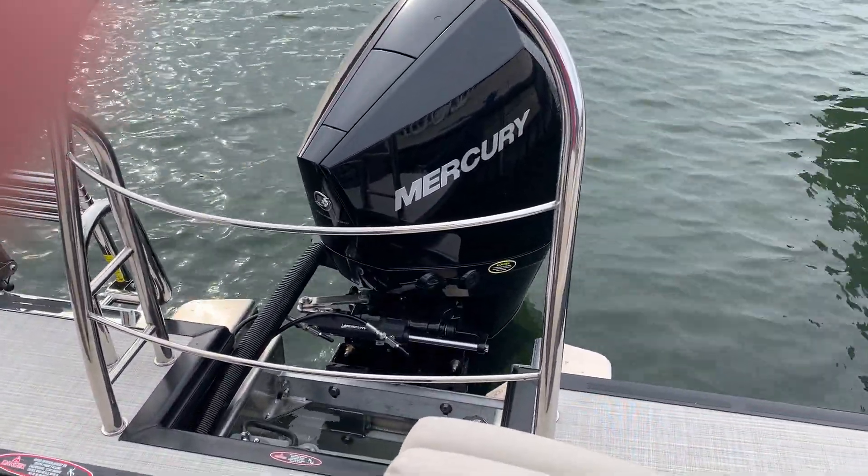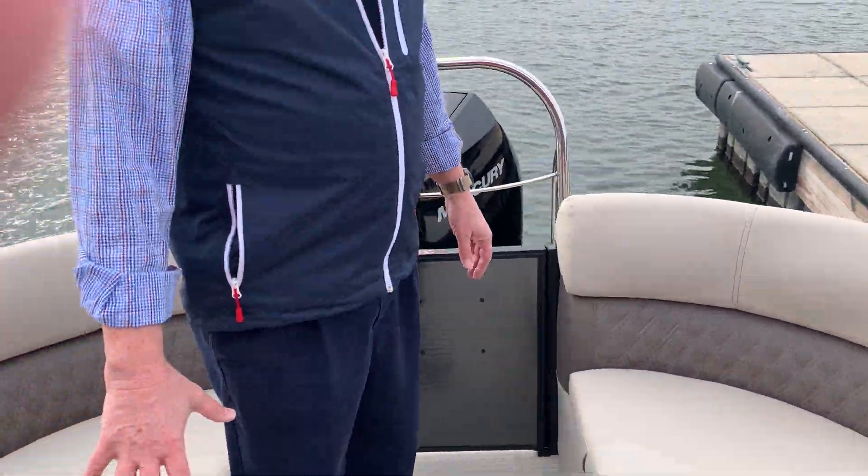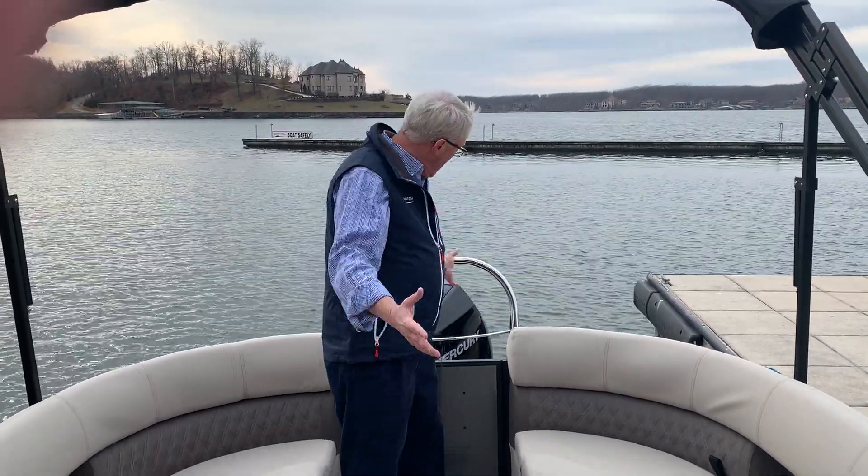This particular boat will run 50 miles an hour on our lake — that's incredible. People ask me if the Mercurys are quiet, and I'll tell you: this motor has been running the entire time we've been doing this video. This is an incredible boat backed by an incredible company.